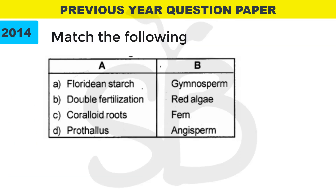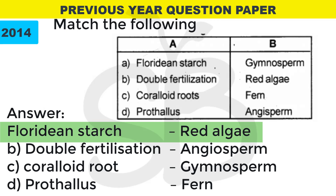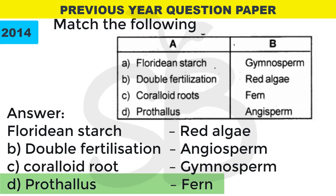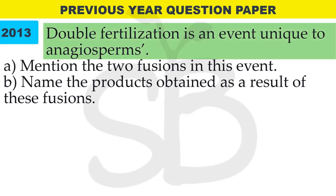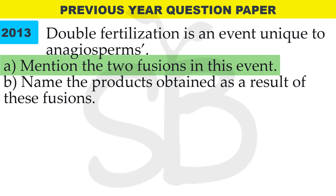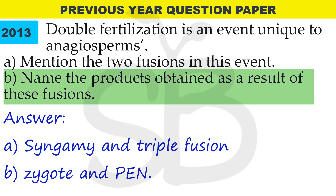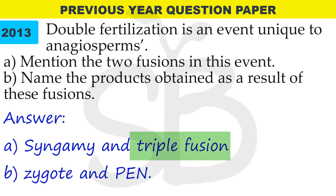In 2014 improvement exam — match the following: Floridian starch — red algae; double fertilization — angiosperm; coralloid roots — gymnosperms; prothallus — ferns. In 2013 annual exam: double fertilization is an event unique to angiosperms. A — mention the two fusions: syngamy and triple fusion. B — name the products: syngamy gives zygote; triple fusion gives primary endosperm nucleus (PEN).